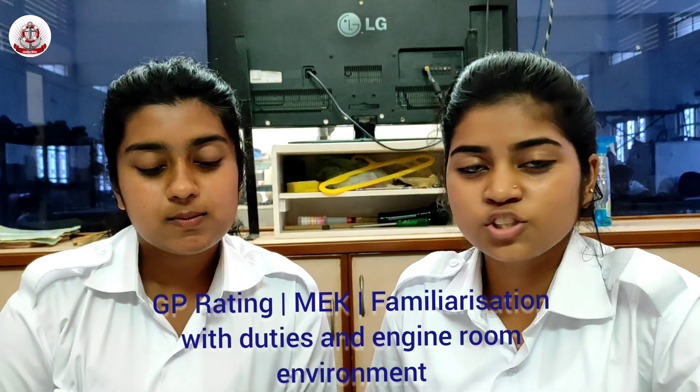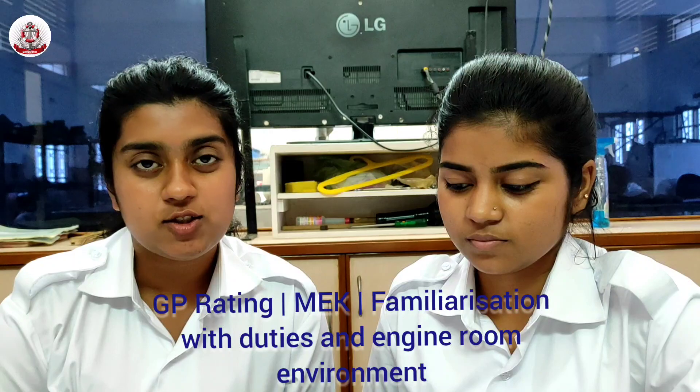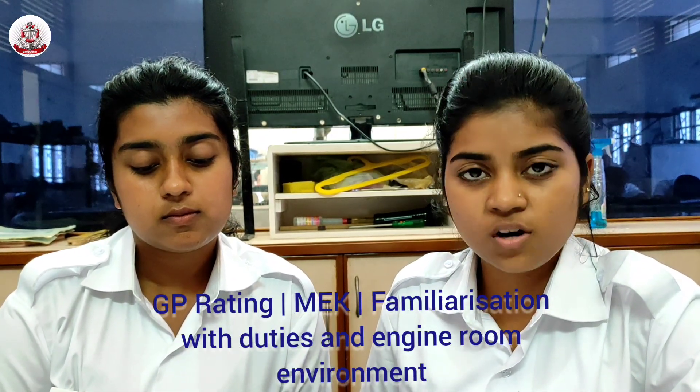Paint Engine Room. We have to properly clean and paint the engine room. Assist Watch Keeping in the Engine Room — we have to assist our engineers during watch keeping time.